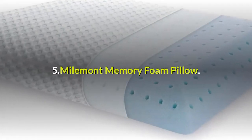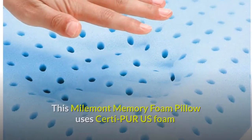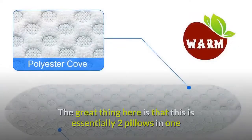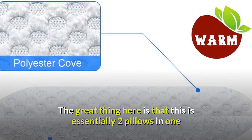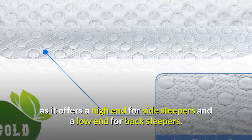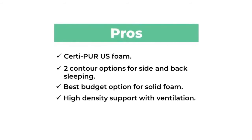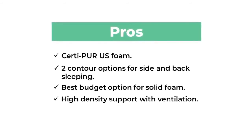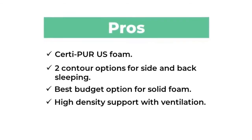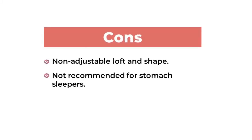Five: Mile Mint Memory Foam Pillow. This Mile Mint Memory Foam Pillow uses Serta Pure US foam fill inside an inner liner and a removable washable cover. The great thing is that this is essentially two pillows in one, offering a high end for side sleepers and a low end for back sleepers. Pros: Serta Pure US foam, two contour options for side and back sleeping, best budget option for solid foam, high-density support with ventilation. Cons: non-adjustable loft and shape, not recommended for stomach sleepers.